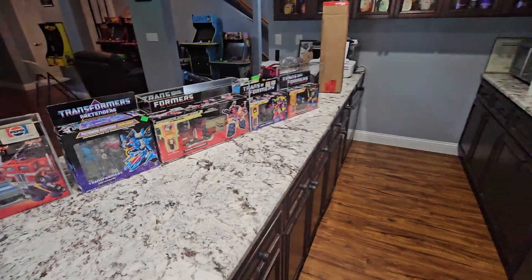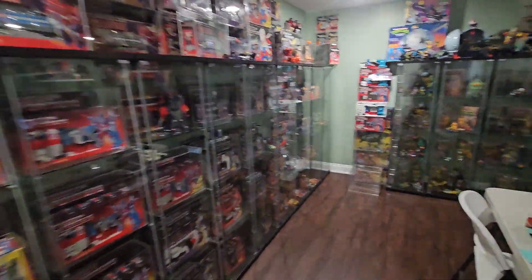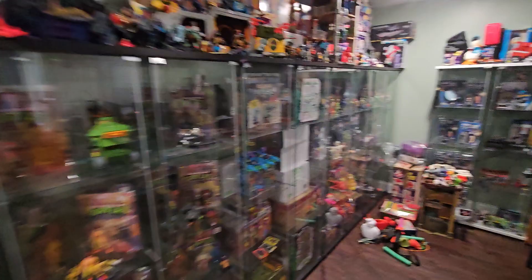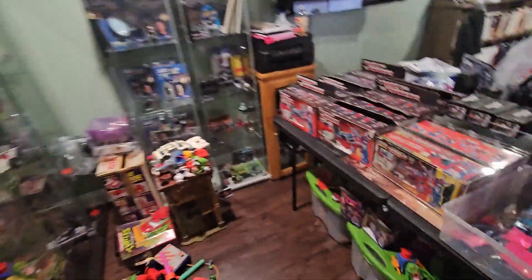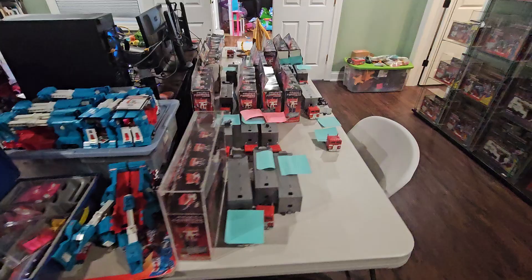I'm considering sending these off for grading, but I'm also considering just letting go of them because I can turn some sealed stuff into a bunch of small stuff. That being said, I've kind of let my collection get run over with stuff anyway — this is just this one room and it's overflowing, so I'm going to be letting go of some stuff.